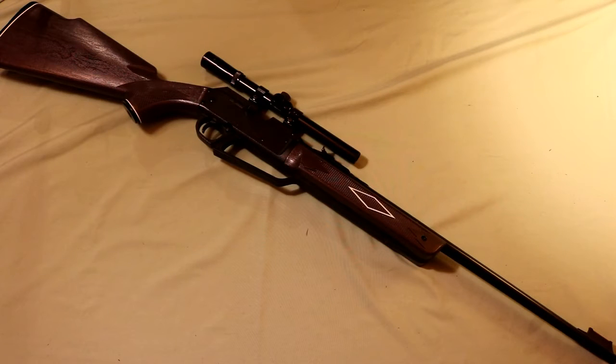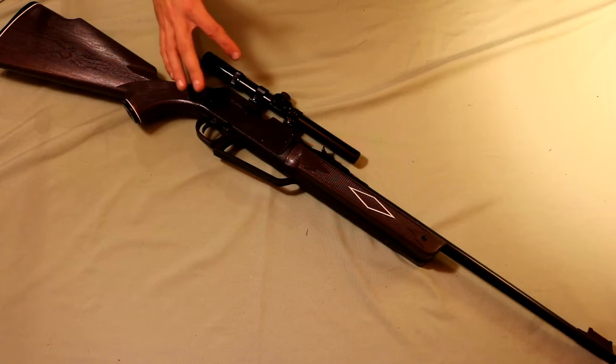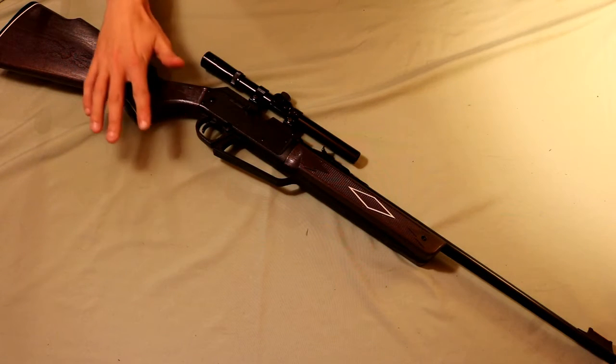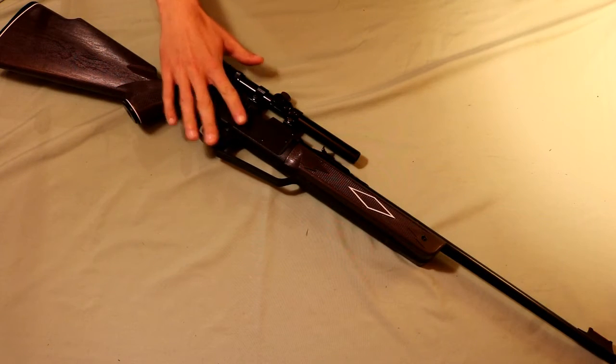Coming to my second favorite rifle, this is the Daisy 880 Powerline Air Rifle. It shoots around 715 to 750 feet per second, depending on if you're using a pellet or a BB. BBs go a little bit faster since they weigh less. This one in particular came with a 4x15 scope. You can also buy them separately if you find a package that doesn't include one, but this package also included the scope, BBs, and a couple pellets. What's different about this one from the Swiss Arms TAC-1 Brake Barrel is that this is capable of firing pellets, but also BBs.